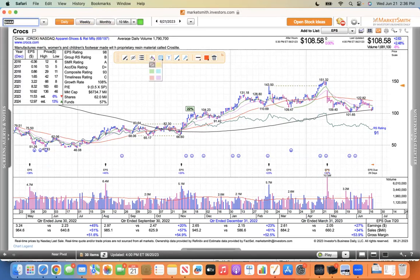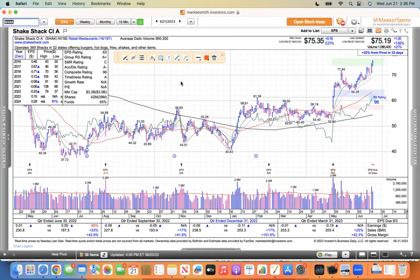Shake Shack — this one bounced nicely. It pulled back to its 21 and bounced up, came back to the 10 and bounced again, returned to the 10 and bounced again. So this thing's riding its moving averages higher. Shake Shack — never been there. I heard people like it. Here on the West Coast we like In-N-Out Burger, but Shake Shack is supposed to be pretty good from what I hear.